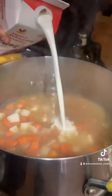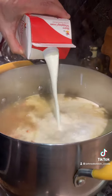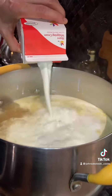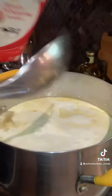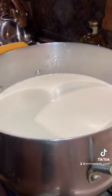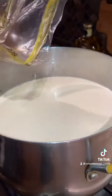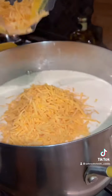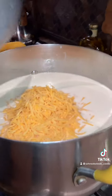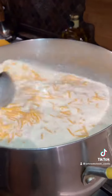When your carrots, potatoes, and onion are all done, dump that whole quart of heavy cream in there, give it a stir, and then we're gonna bring in the sharp cheddar. Bring it up to about a medium boil. Add about half the bag of cheddar cheese at a time, stir it up real well until it melts, and do that until you get the whole bag in there. It'll start to thicken up.